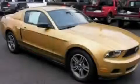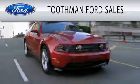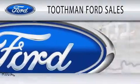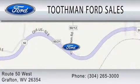Stop by today and test drive this vehicle for yourself. Toothman Ford Sales is dedicated to doing everything possible to ensure that the experience you have selecting your vehicle is as pleasant as possible. We are located on Route 50 West in Grafton. Let's get started. Thank you.